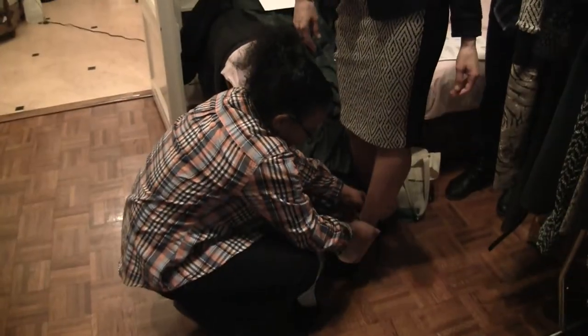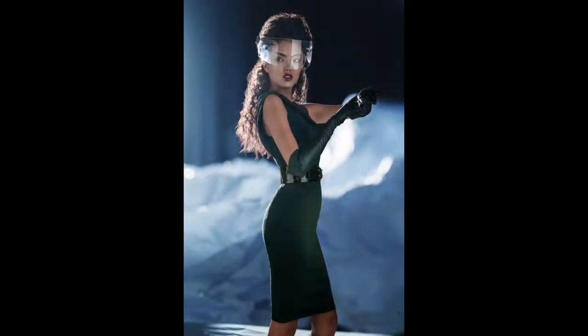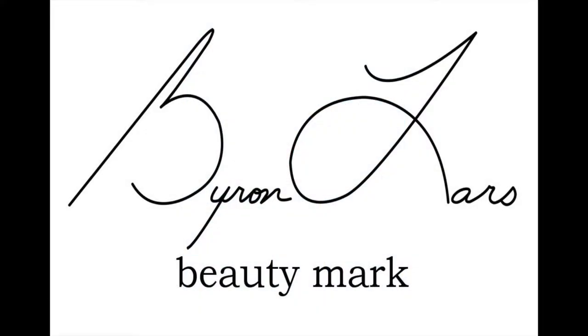Last March, we spent the day at the Byron Lars Beauty Mark Fall 2014 Lookbook Photoshoot to see what exciting things would be heading our way. So enjoy the video and start making your wish list now.